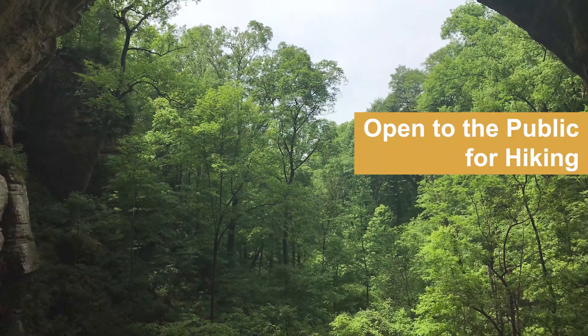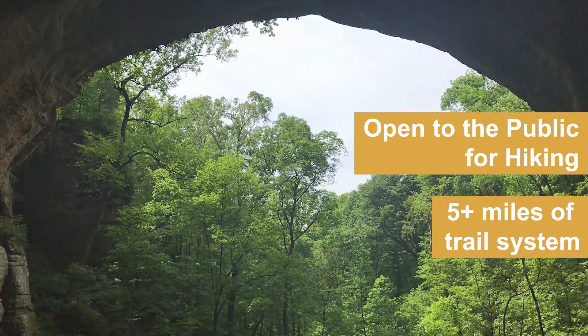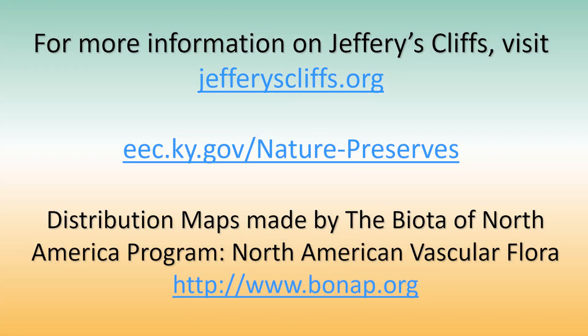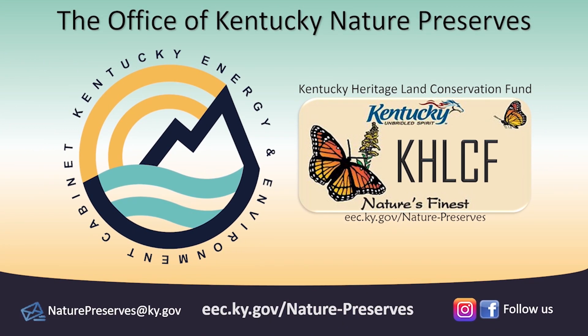Jeffreys Cliffs Conservation and Recreation Area is now open to the public with a network of hiking trails. For more information, please see the web links provided. We ask that you tread lightly, stay on trails, don't trample plants, and carry out your trash to keep this resource pristine. Thank you.